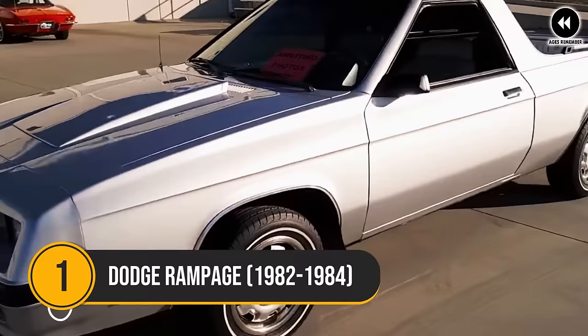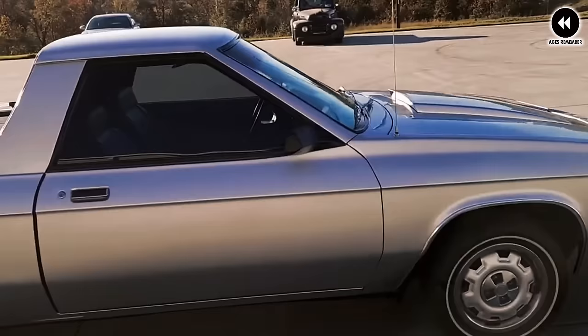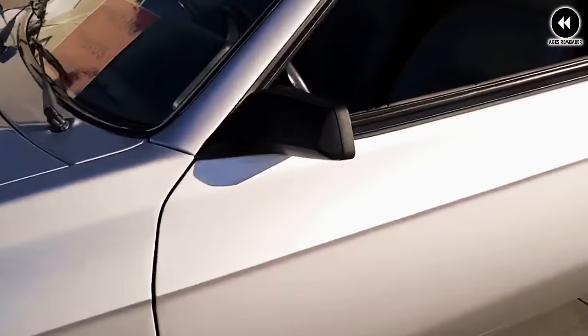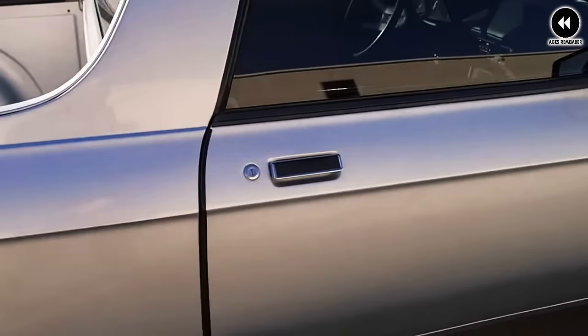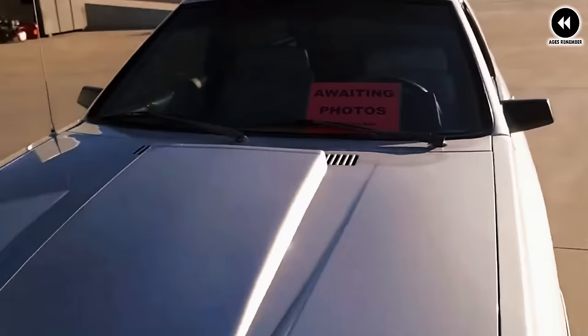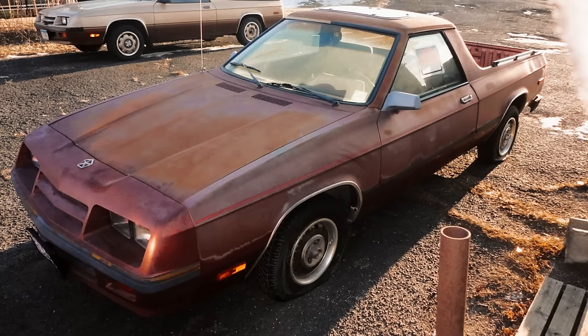Number 1: Dodge Rampage, 1982–1984. The Dodge Rampage, manufactured from 1982 to 1984, is a unique and innovative vehicle that defied conventional automotive categories. With its distinctive blend of car-like comfort and pickup truck utility, this versatile vehicle offered drivers the best of both worlds. The Rampage's compact size and efficient design made it perfect for urban driving where maneuverability and fuel efficiency were essential. Its spacious cargo bed provided ample room for hauling goods, while its comfortable cabin offered a pleasant driving experience for daily commutes and weekend getaways.